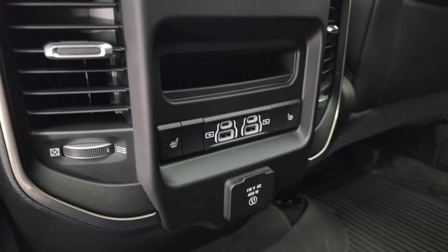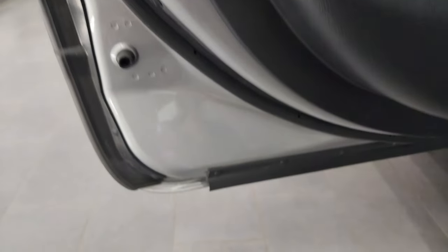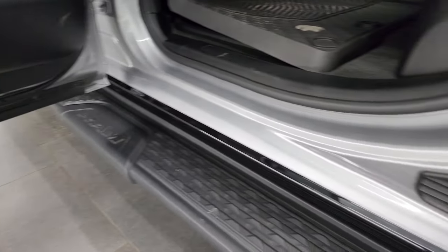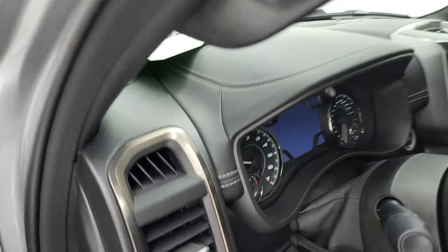There are the heated seat buttons, two USBs, two USB-Cs, and a 115-volt 400-watt plug-in. Child safety locks on the back doors. The inside and bottoms of the doors all look fantastic.